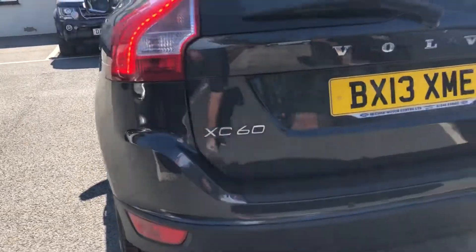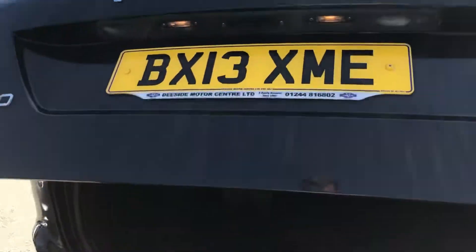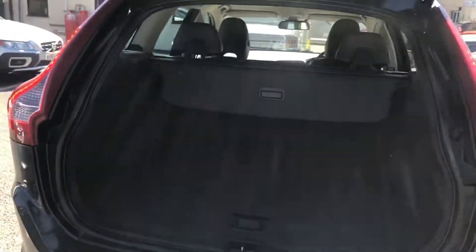It's got rear parking sensors, twin exhaust, and we do have the remote tailgate which electronically opens and closes.